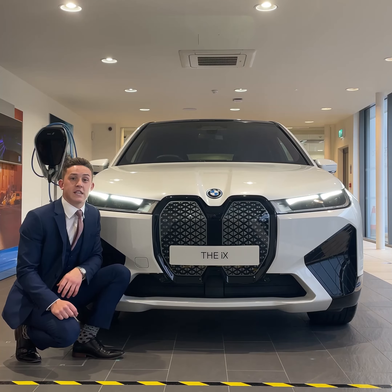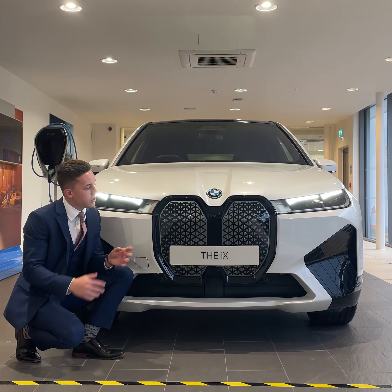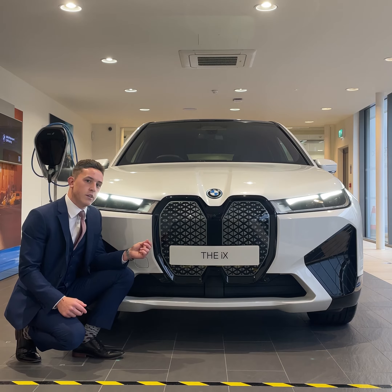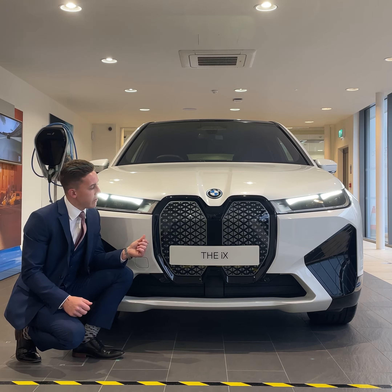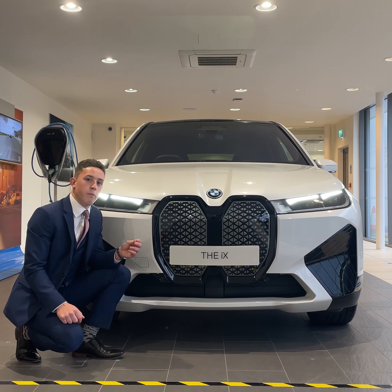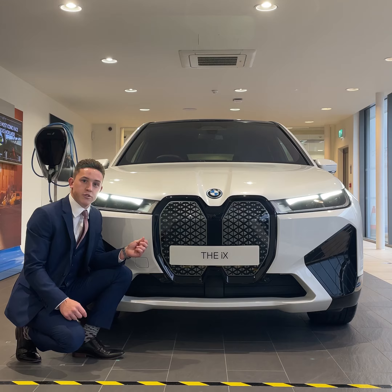The BMW iX features a brand new kidney grille design which hides all of the vehicle's sensors beneath it. The technology used in the materials of the kidney grille has self-healing capabilities, which protects it from scratches and stone chips.